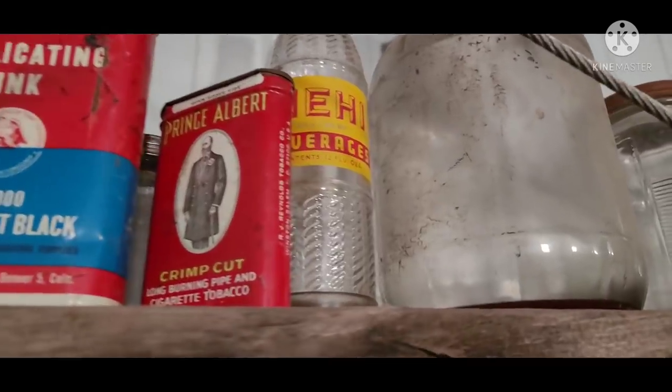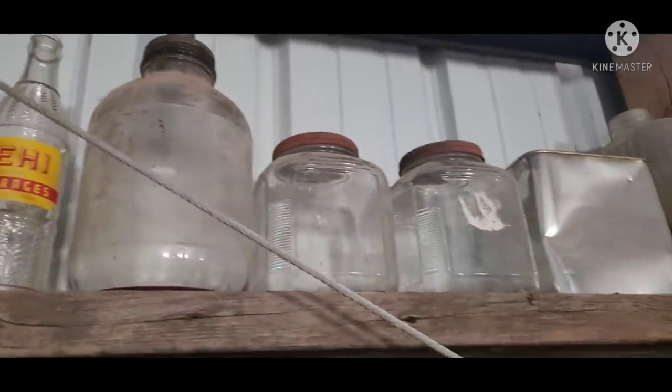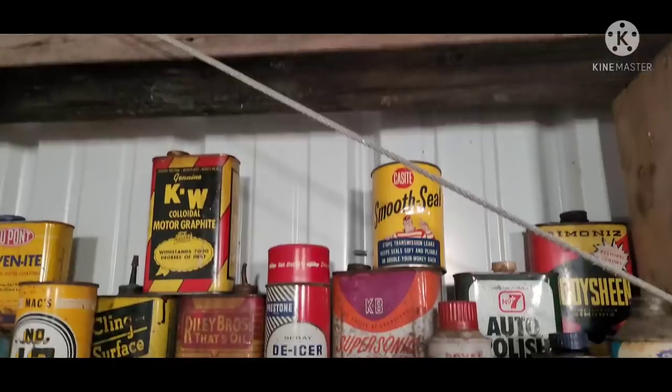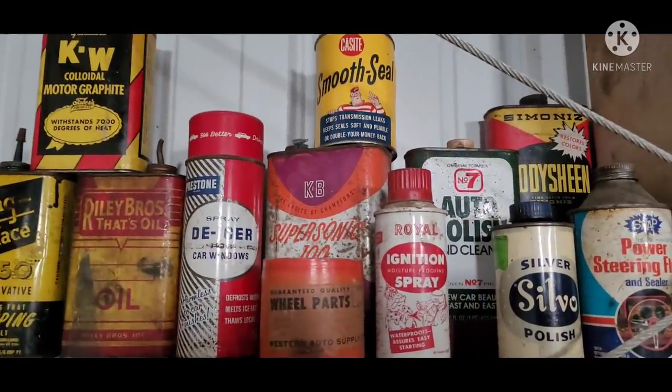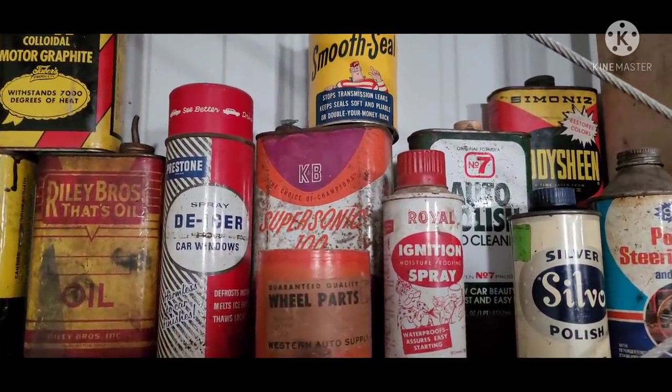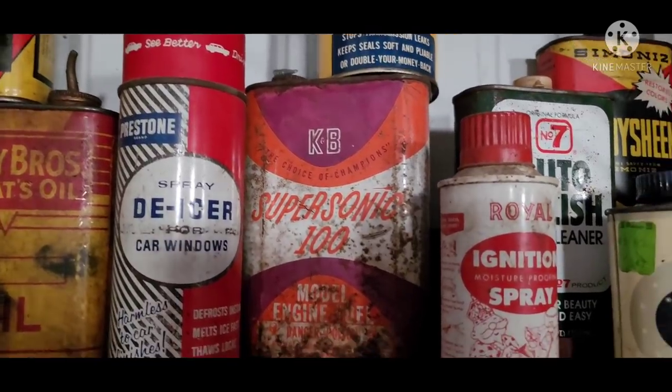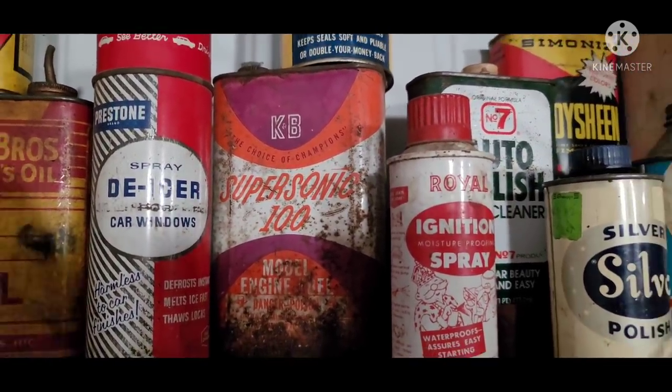Prince Albert — let him out. Old jars, just kind of interesting. A little bit of a mishmash here. This model engine fuel can there.